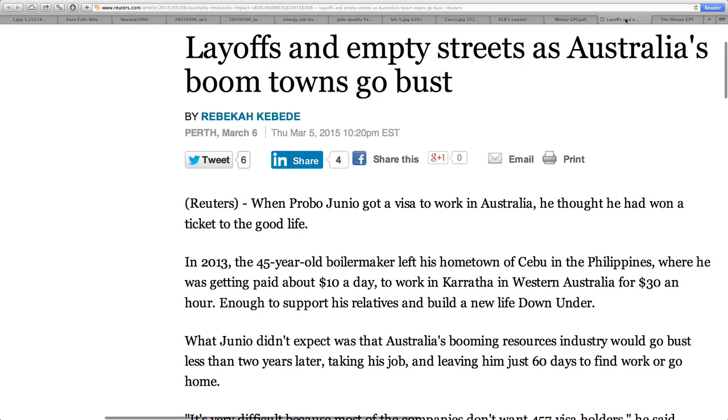Looking at this article — 'Layoffs and empty streets as Australia's boom towns go bust,' out of Reuters. We're talking about the reality of the situation when you have a commodities boom: everyone moves into the town, real estate prices increase, and the whole economy begins to boom. But what happens when that commodity is no longer required — whether it's oil, lumber, or iron ore and coal? You need to understand that busts occur.